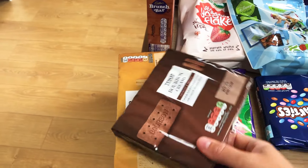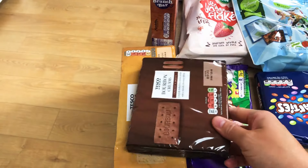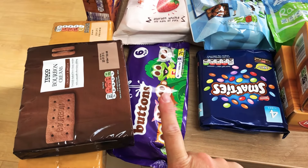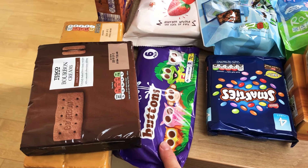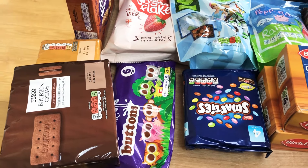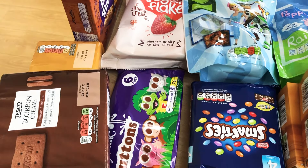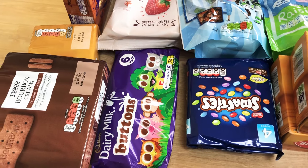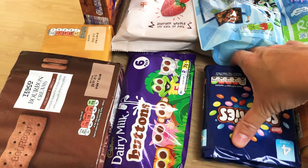Starting in this corner, we've got our usual biscuits — bourbons and custard creams, just for everyone to nibble on during the week. Then we've got some chocolate buttons, a little six-pack. This corner and a bit at the other end are bits for us to take away on holiday in a few weeks — basically bribing the kids to stay quiet in the car and for treats on the beach.